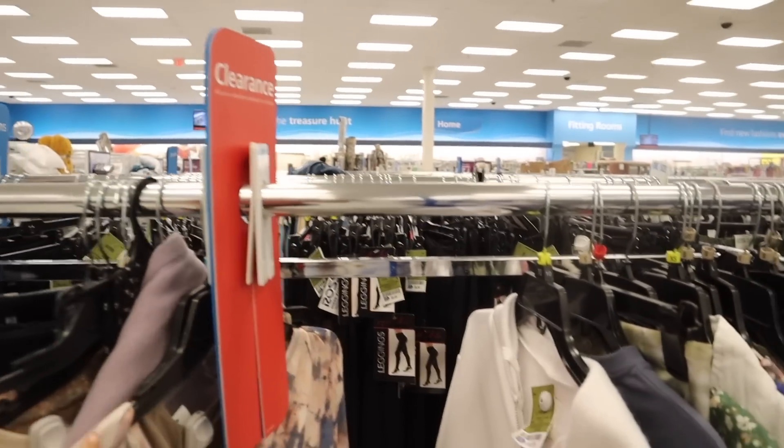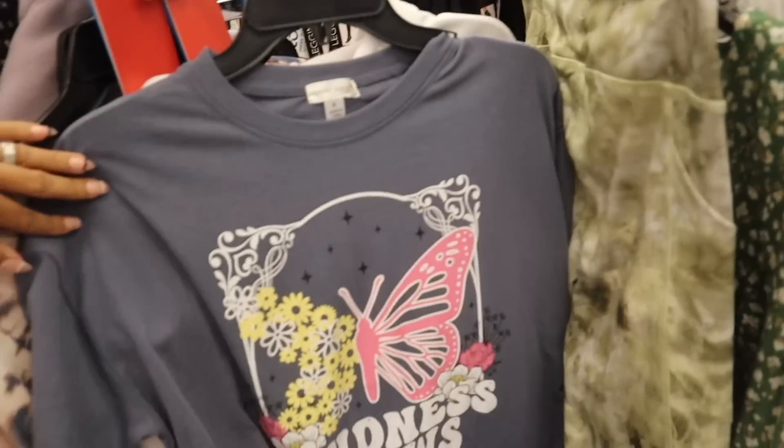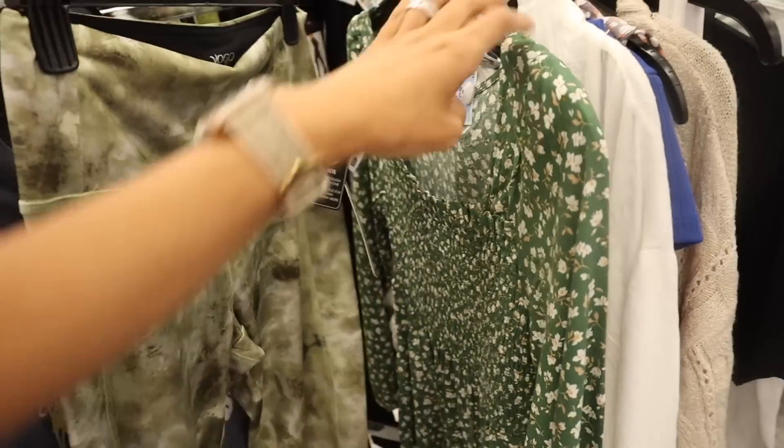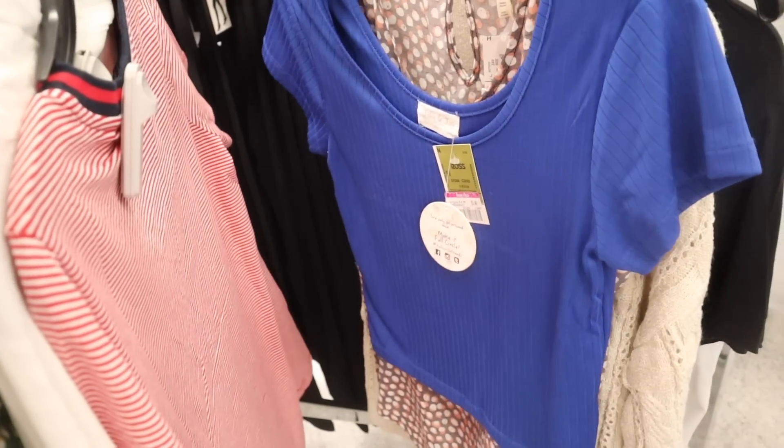And here's the other clearance section. I always look out for really cute shirts — like this one is so adorable, but it didn't get marked down, it's priced at $8. This one is only $3 — how cheap.